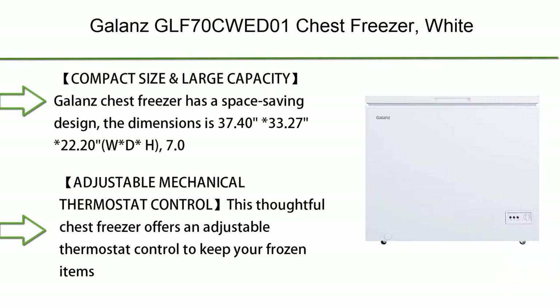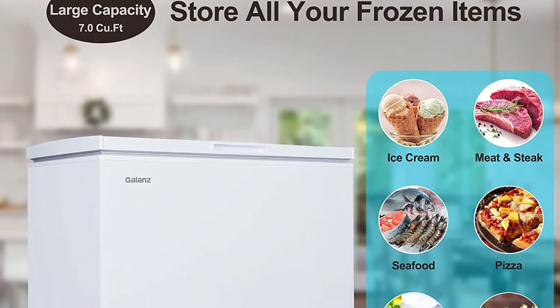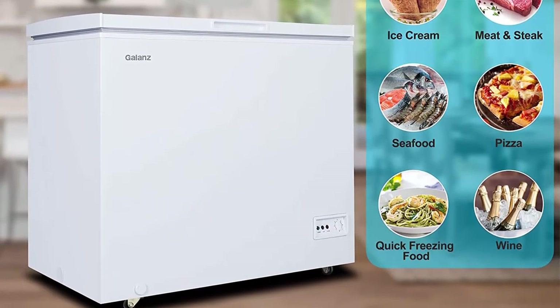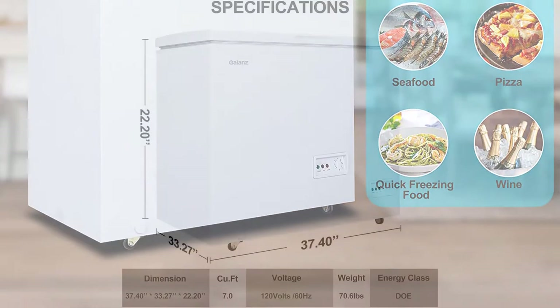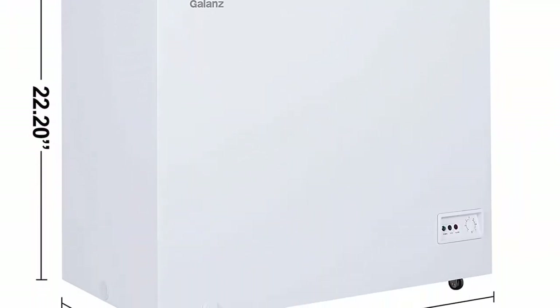Top 8: Gallons GLF-70C chest freezer, white. Compact size and large capacity: the Gallons chest freezer has a space-saving design with dimensions of 37.40" x 22.20" x 33.27" (W x D x H). The 7.0 cubic feet capacity is perfectly sized to keep your favorite beverages cool, fruit, or other food fresh.